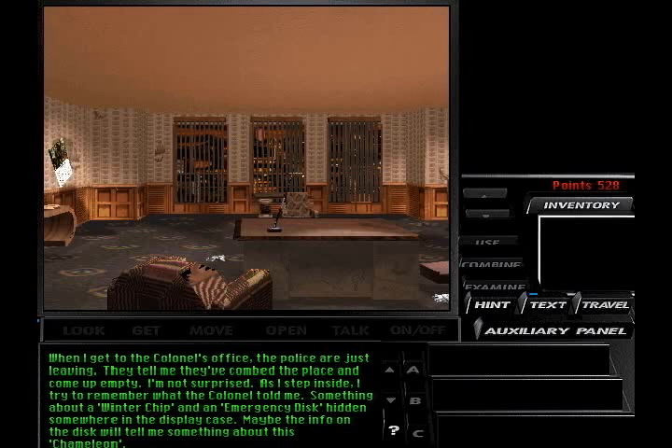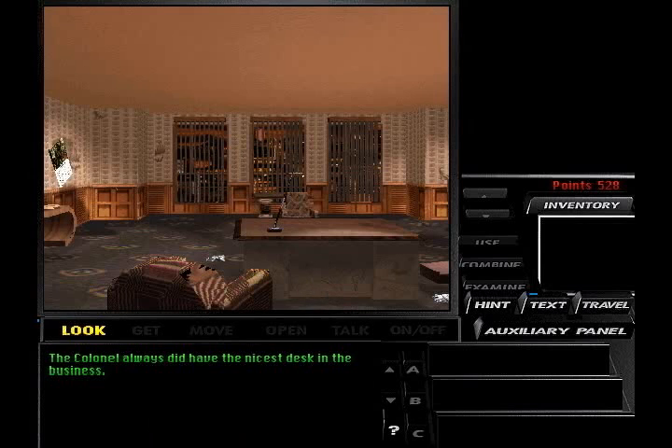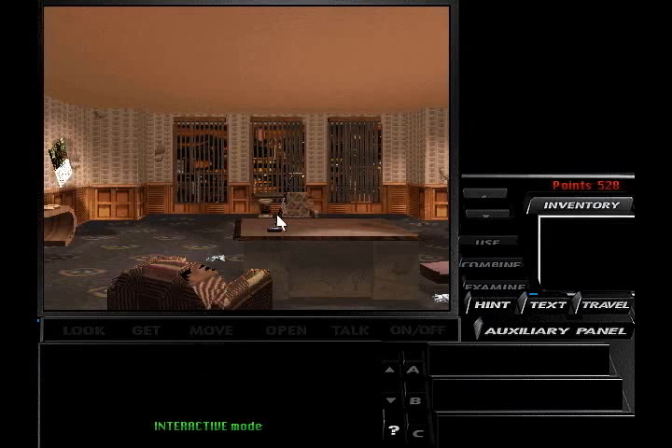Maybe the info on the disc will tell me something about this chameleon. Let's take a look. The colonel always did have the nicest desk in the business. Chairs are a little too nice for my taste. Small table's a perfect resting place for a glass of scotch. Too bad the colonel got rid of his liquor cabinet.